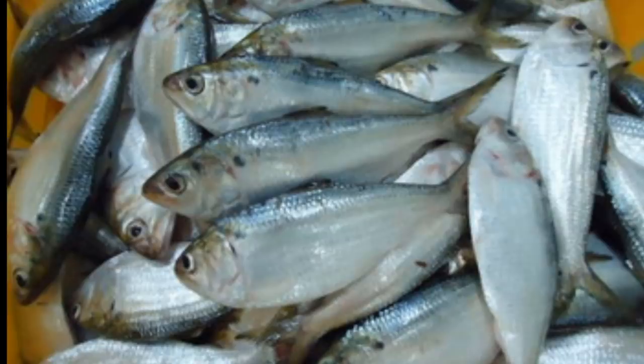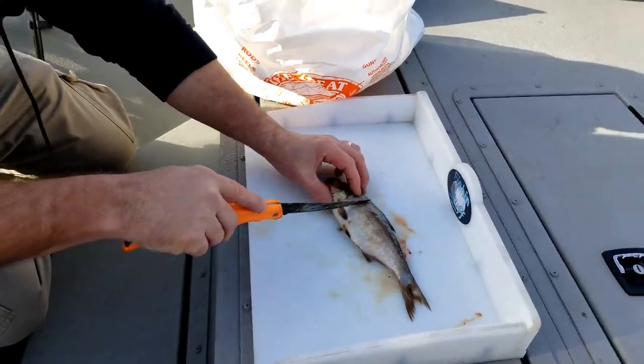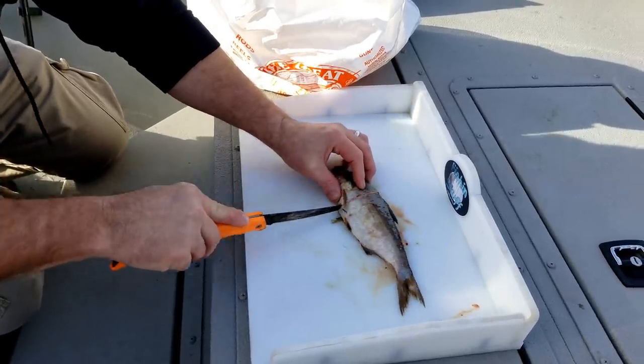The first bait on the list has got to be shad. Shad are readily available at almost any big water lake and make great catfish bait. North Carolina in particular, where I live, there's six different species of shad. This species in particular that I'm using on this trip was gizzard shad.